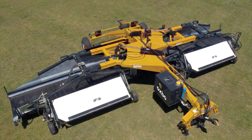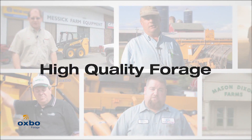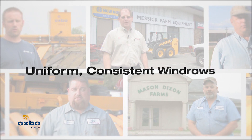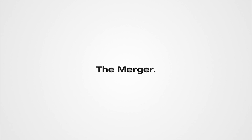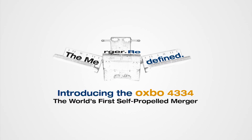Continuing to set the standard for merger technology meant asking customers what they needed. Merger customers answered: high-quality forage without rocks, uniform, consistent windrows to feed the appetites of today's high-powered choppers, unprecedented control of windrow placement, and the ultimate in operator comfort and visibility. In response, Oxbow design engineers delivered the world's first self-propelled merger, the Oxbow 4334.